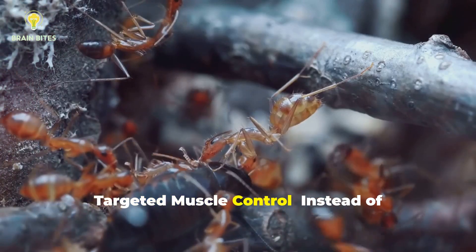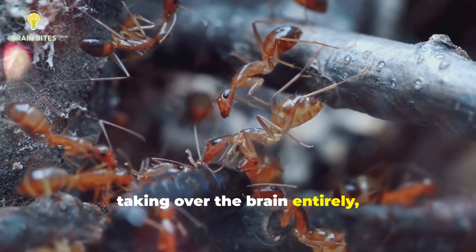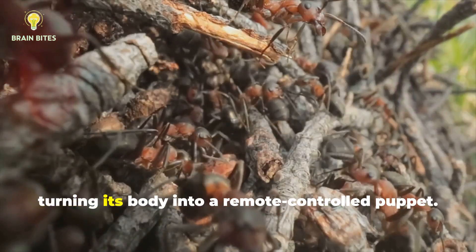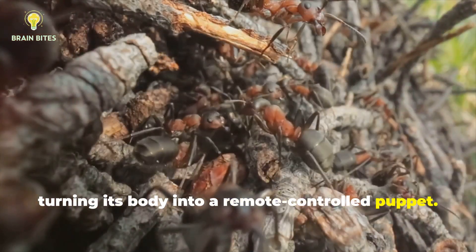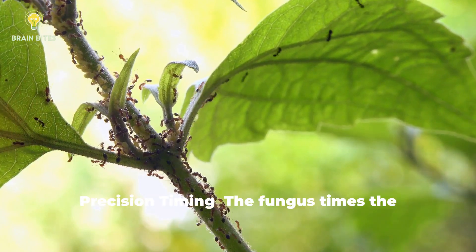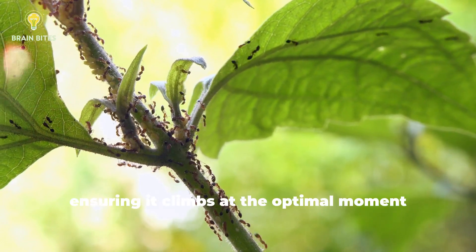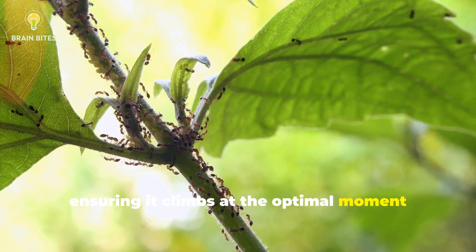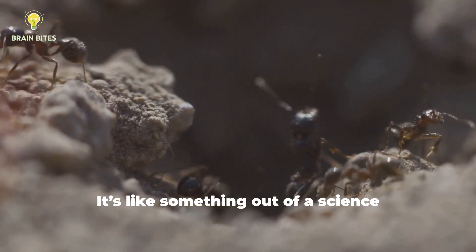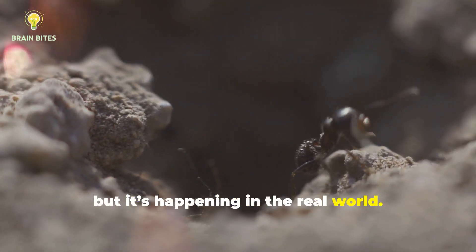Targeted muscle control: instead of taking over the brain entirely, the fungus hijacks the ant's muscles, turning its body into a remote-controlled puppet. Precision timing: the fungus times the ant's movements perfectly, ensuring it climbs at the optimal moment for spore release. It's like something out of a science fiction novel, but it's happening in the real world.